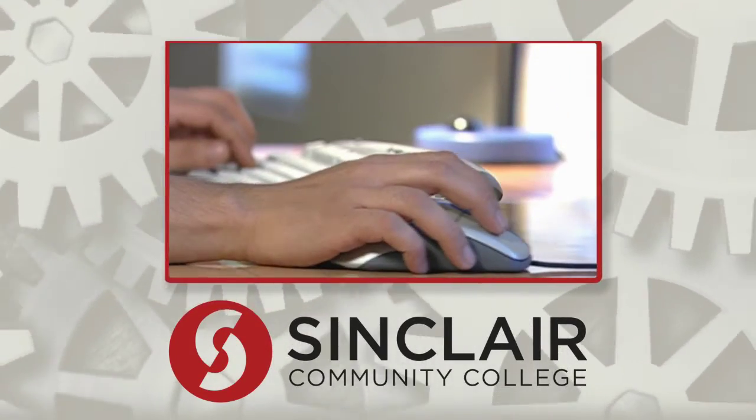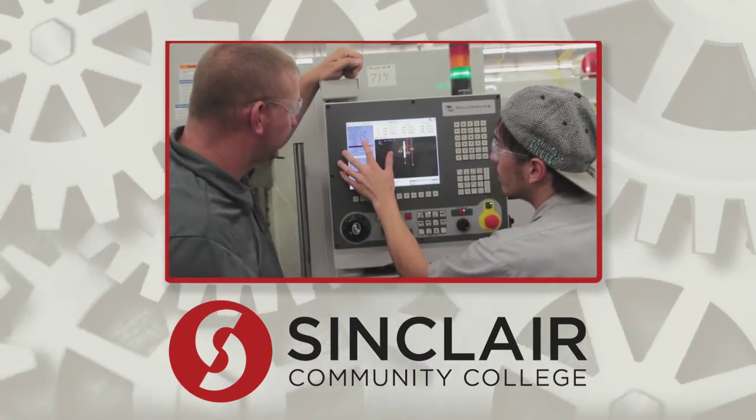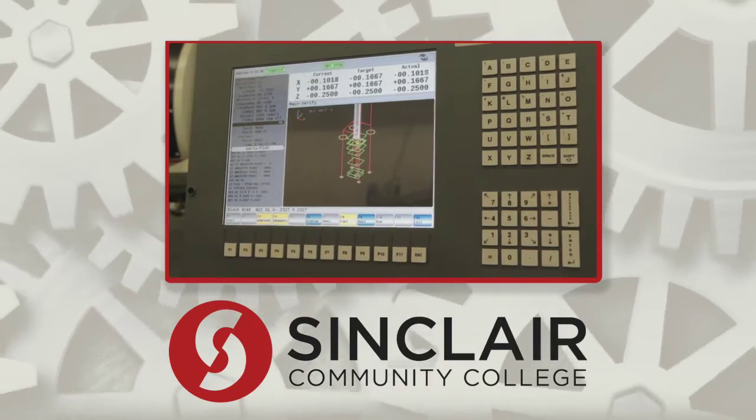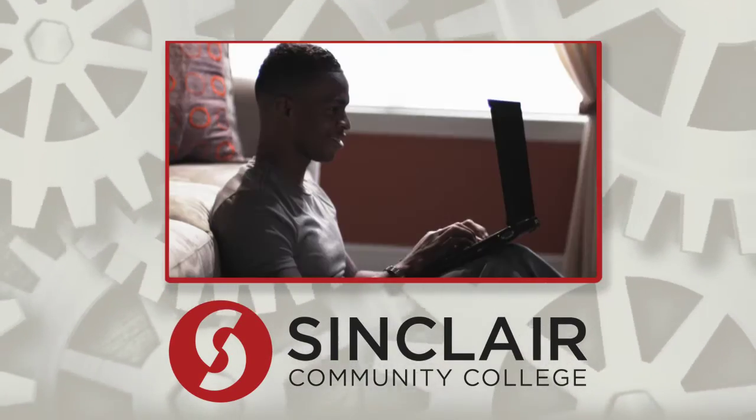Sinclair is putting a new spin on accelerated learning by offering flex-paced, competency-based online courses that allow learners to bypass content they already know and accelerate their degrees or certificate programs without the constraints of a traditional semester system.